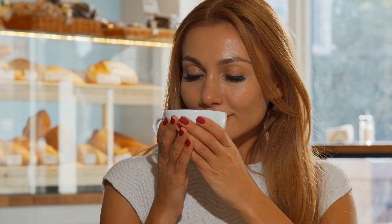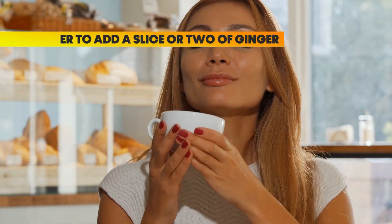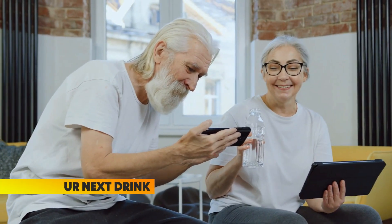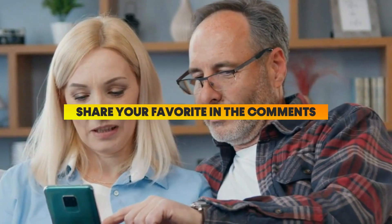So next time you brew a cup of tea, remember to add a slice or two of ginger. It's not just a warm, comforting drink — it is also your body's natural shield against inflammation. Before our next drink, I want to hear from you. Out of all the drinks we've covered so far — elderberry, pineapple juice, lemon water, or ginger tea — which one sounds the most delicious? Share your favorite in the comments. Your input always warms my heart.